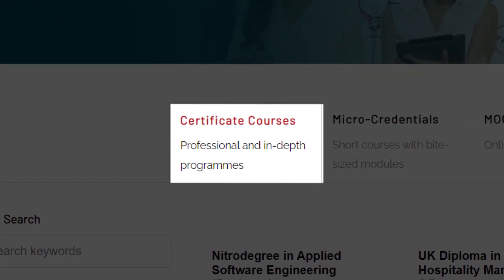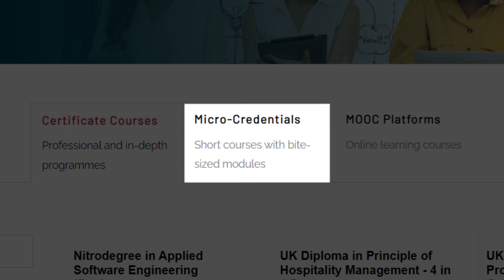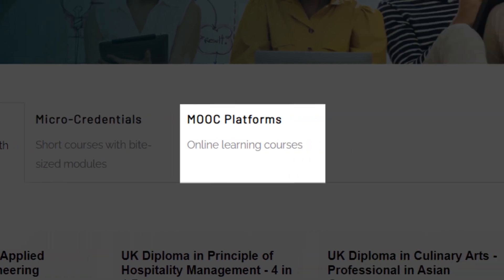The first is a list of certificate courses, which are professional and in-depth training programs. Next are micro-credentials, which are short courses with bite-sized modules catered to shorter periods and specific skills. Finally, the last column shows you a list of platforms for massive online open courses.